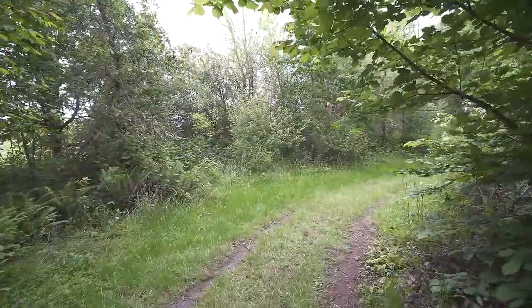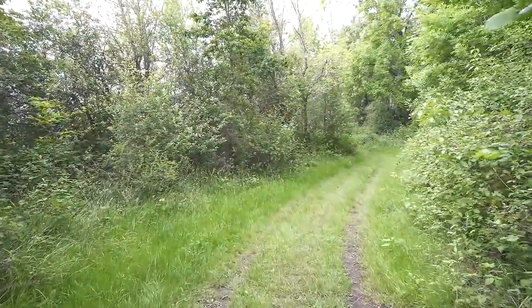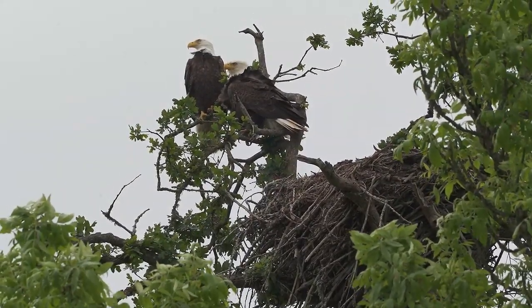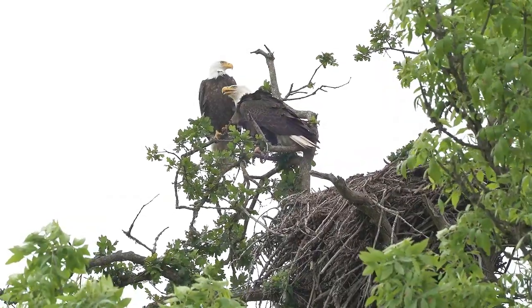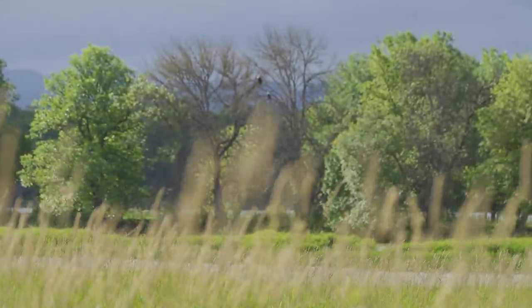As you come around this first bend in the trail, look up and ahead. What you see here is a large and active eagle nest, active through the spring and summer. There'll be pairs of birds sitting up there. If they're not there, they're probably off feeding and leaving their young on the nest. Sometimes they're here and they're very noisy.